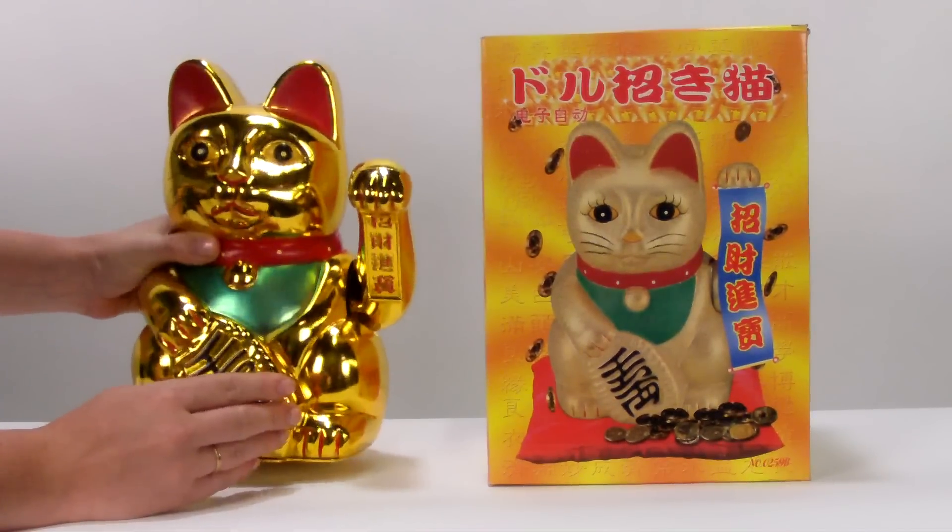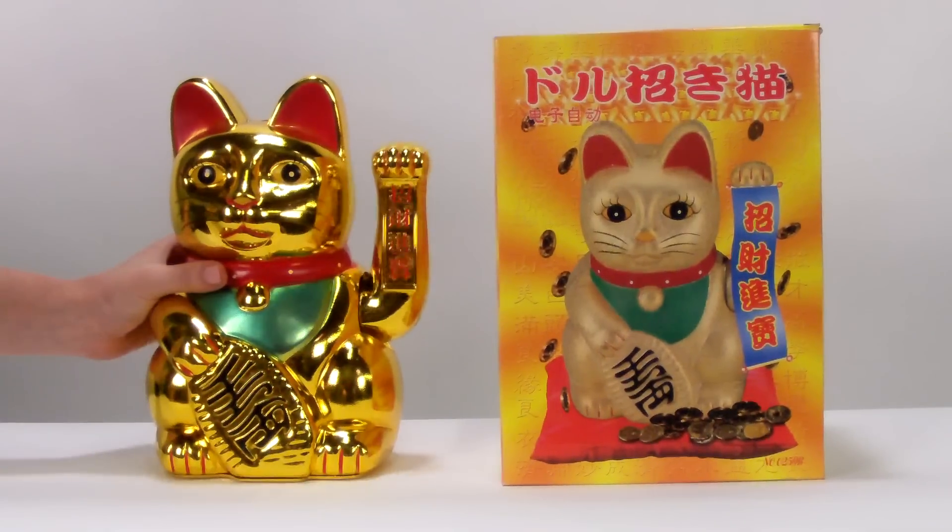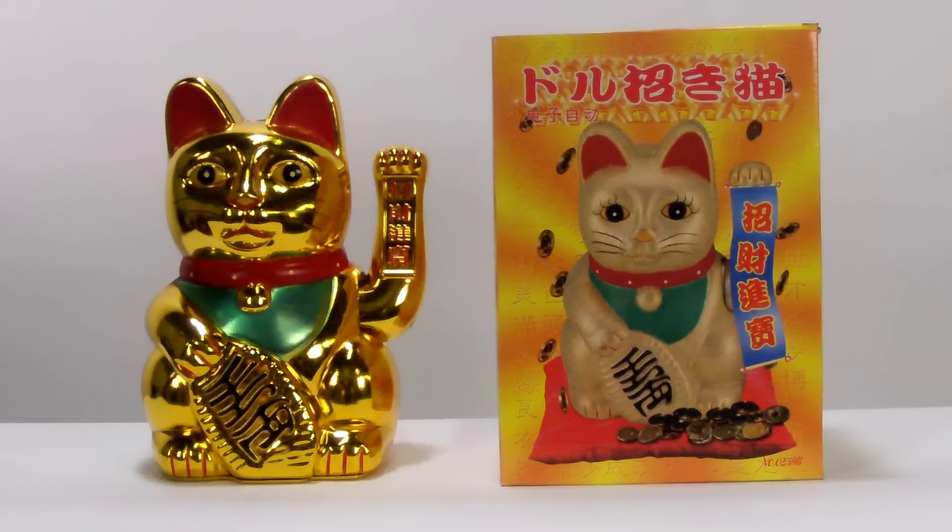If you're looking to increase your financial flow and wealth chi, a Maneki-neko Wealth Cat is for you.